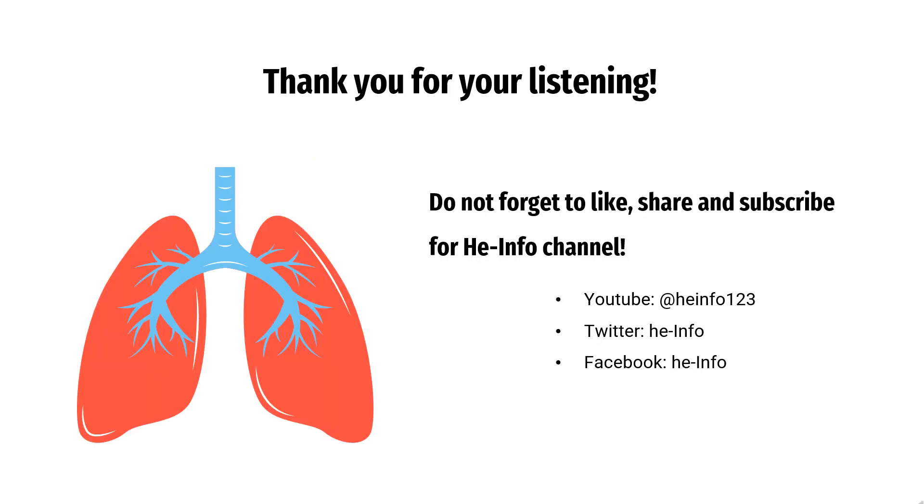That's all the information about Arformadarol we collected. Thanks for listening. Don't forget to like, share, and subscribe to the HeInfo channel if you like this video, to get more health information updates.